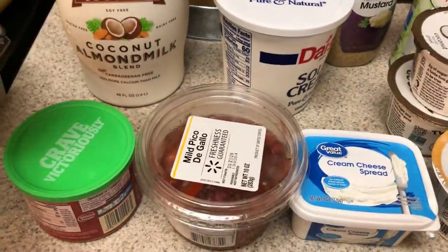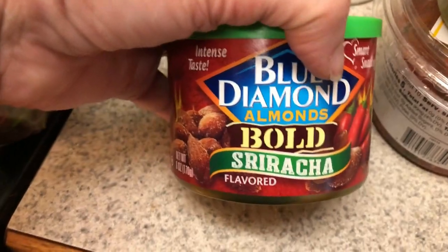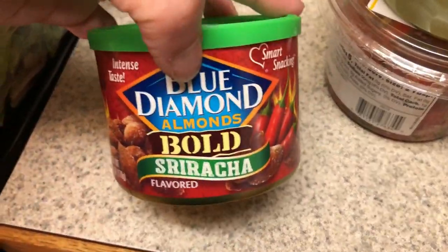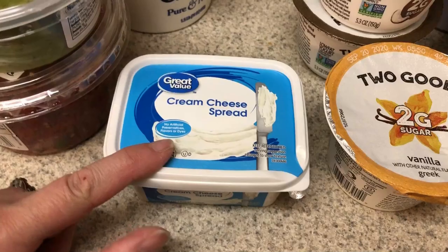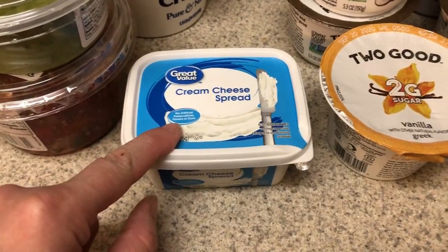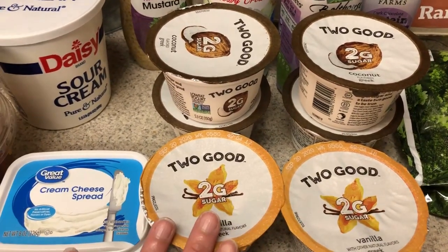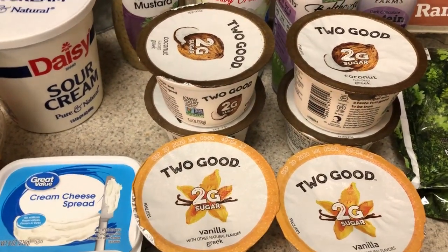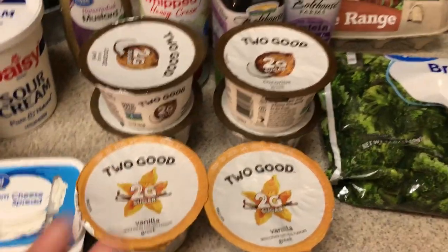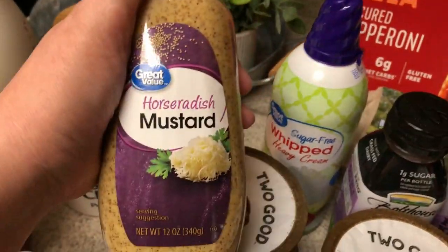Sour cream because I'm almost out. I picked up some guacamole and some pico de gallo for those tacos, and I'll probably do like a taco bowl or burrito bowl for myself. I know these don't have the best ingredients, but I love these Blue Diamond Bolds — this is a sriracha flavor, it's amazing. It does have dextrose in it, so it's definitely a dirty keto item. Cream cheese, because I've been loving mini bell peppers and cucumbers with cream cheese and everything but the bagel seasoning — oh my gosh, such a good snack. I picked up quite a few Two Good yogurts because I've been eating these with those ratio granola bars that taste just like the Nature Valley granola bars — they are so good. I love to dip them in yogurt. Picked up some horseradish mustard just to have, because I love it.